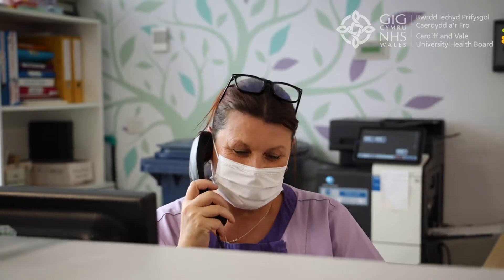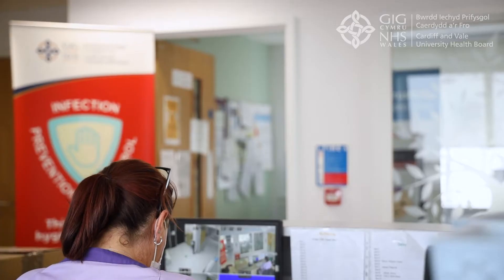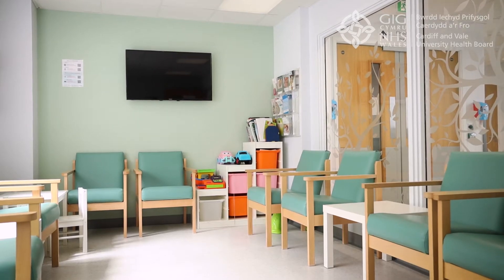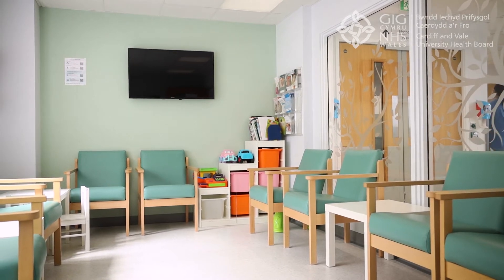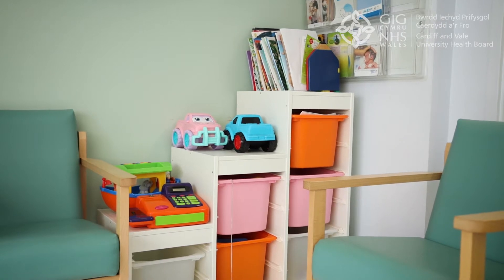A friendly receptionist will be able to help you and answer any questions you might have about the facilities available. As you come in, you can see a parent waiting area to your right. There are a few toys and books here to keep your other children occupied while you visit your baby on the unit.